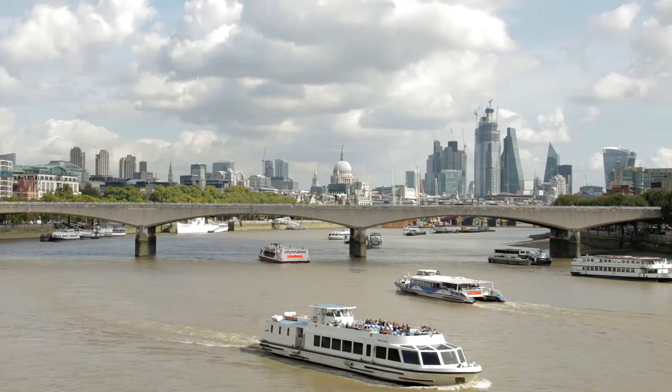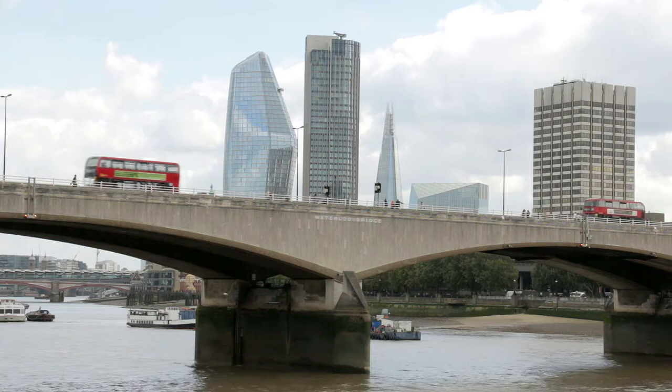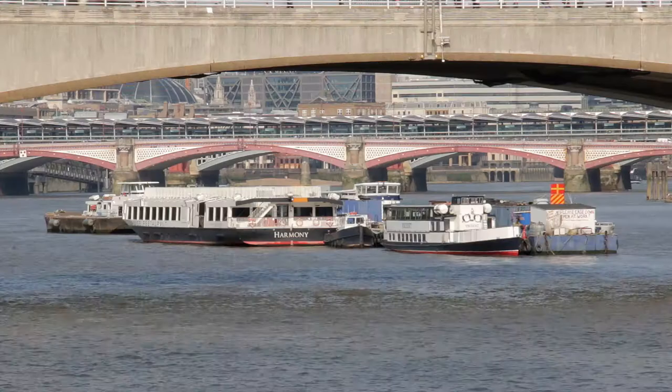Next, Waterloo Bridge, opened in 1817, two years after the Battle of Waterloo. It was rebuilt by a predominantly female workforce during the Second World War, and because of this it's sometimes known as the Ladies Bridge.